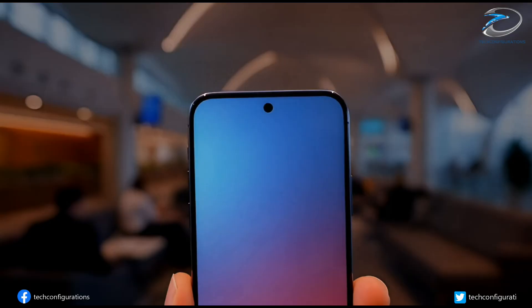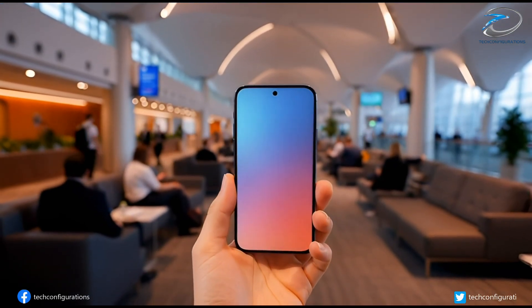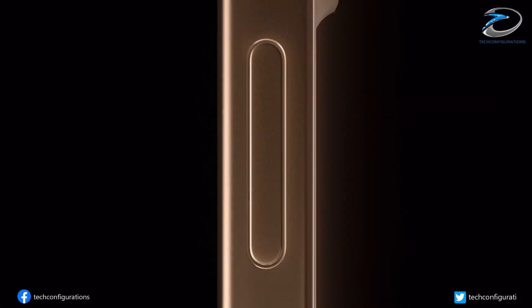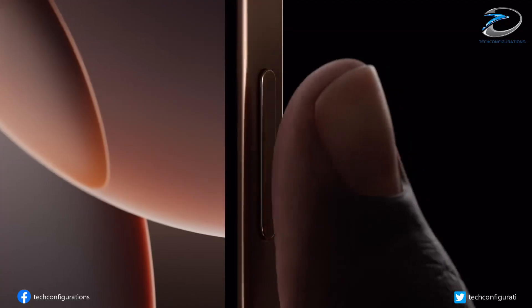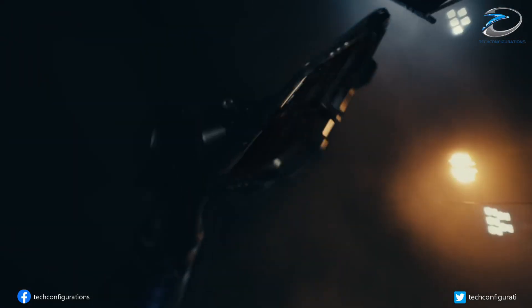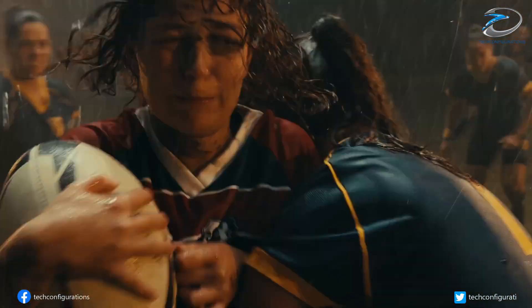So when you put it all together — a punch-hole display, a variable aperture camera, a cleaner design, a next-gen 2-nanometer chip, and fully matured Apple Intelligence — the iPhone 18 is shaping up to be one of the most meaningful upgrades Apple has made in years. If you've been waiting for a reason to upgrade, this might be the one.